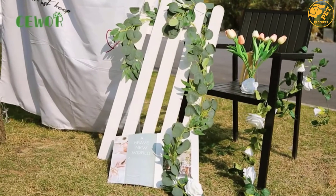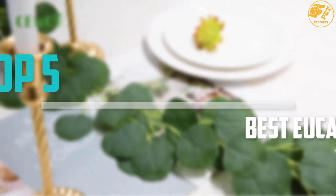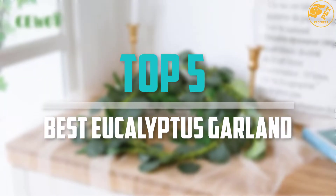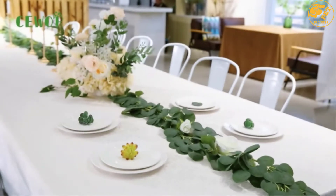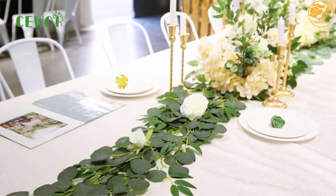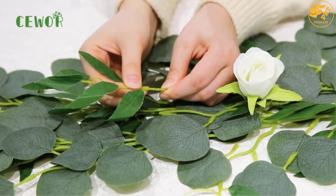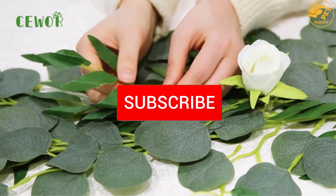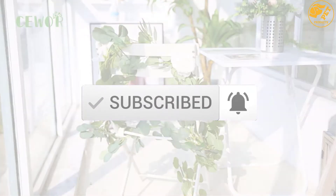Are you looking for the best eucalyptus garland in your budget? In today's video we break down the top 5 best eucalyptus garlands that are available on the market. I made this list based on their price, quality, durability and more. To find out more information about these products, you can check out the description below and also make sure you subscribe for more reviews. Let's get started with the video.